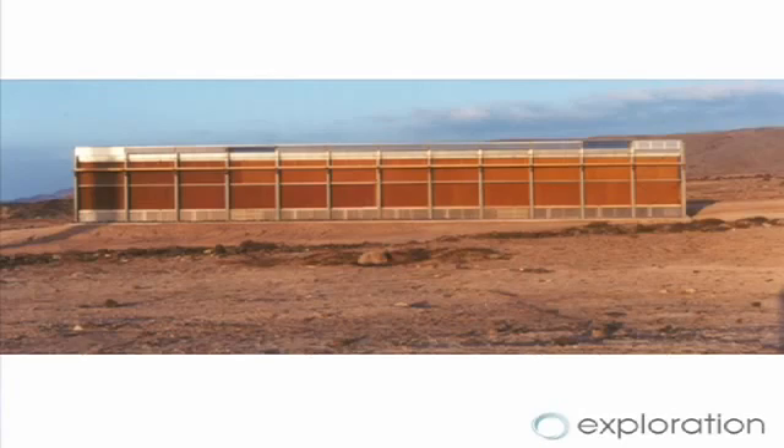The remarkable thing about this scheme was that it was actually producing more fresh water than it needed for the plants inside. It was nowhere near a town, so they just decided to spread this surplus water on the land around. This photo was taken just after completion.